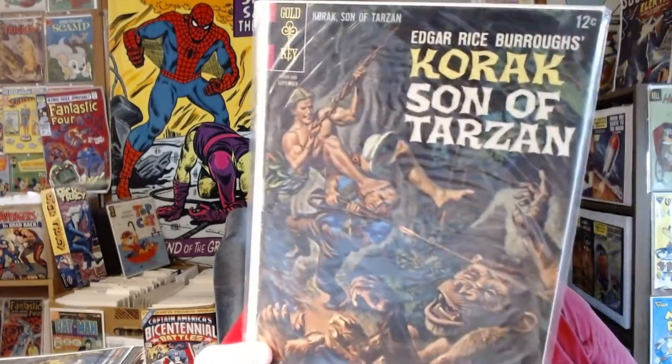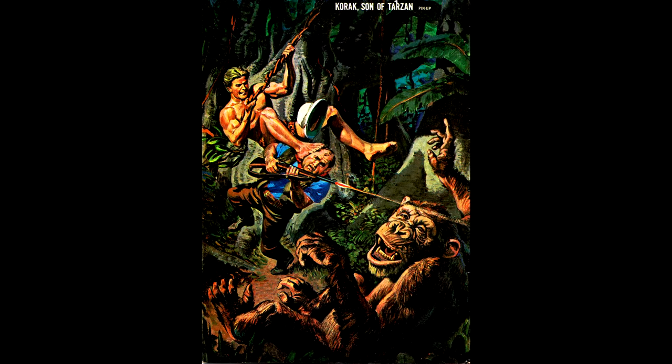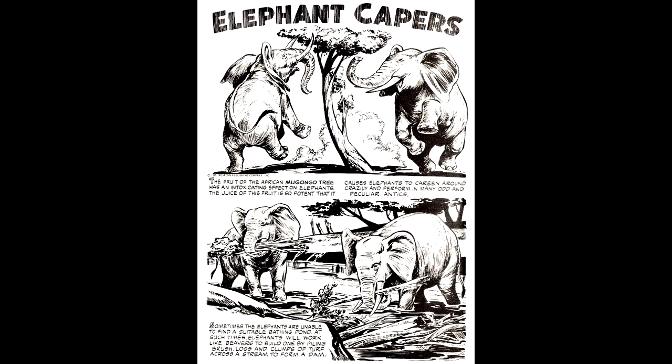Here's Korak number 10, from September of 1965, with a painted cover by Morris Golub. I want to show you an interior piece of artwork by Mike Arends. If you are looking for a good picture of elephants to practice your drawing skills, be sure to rewind the video later and get out your pencils — even that drawing of the tree looks pretty good.